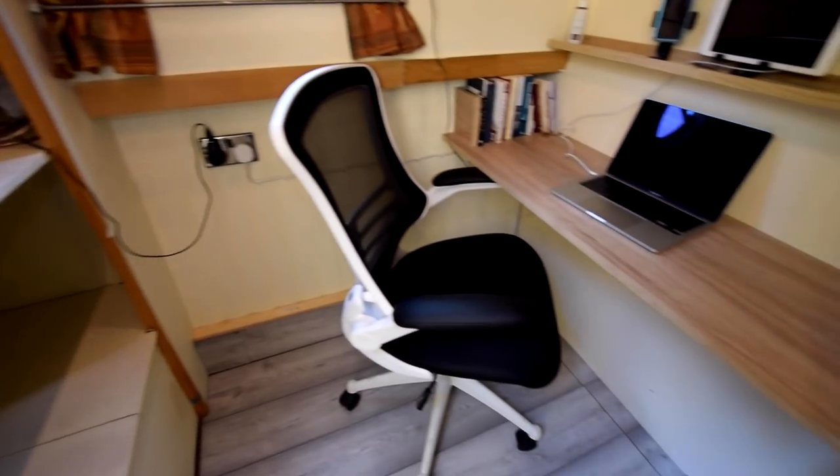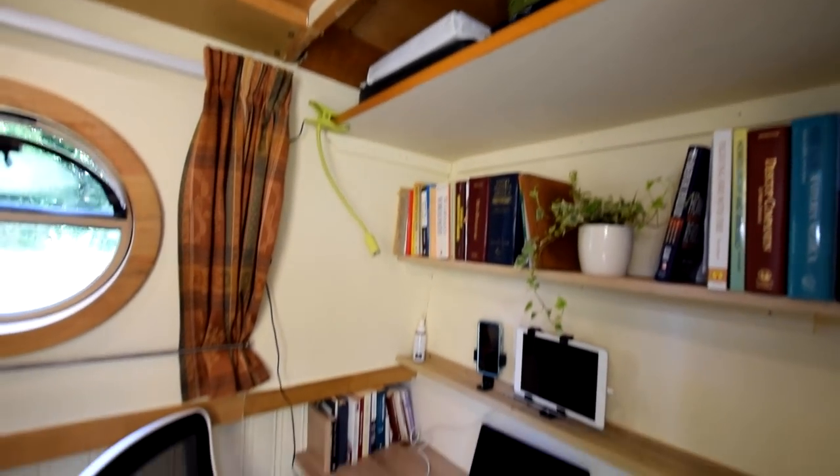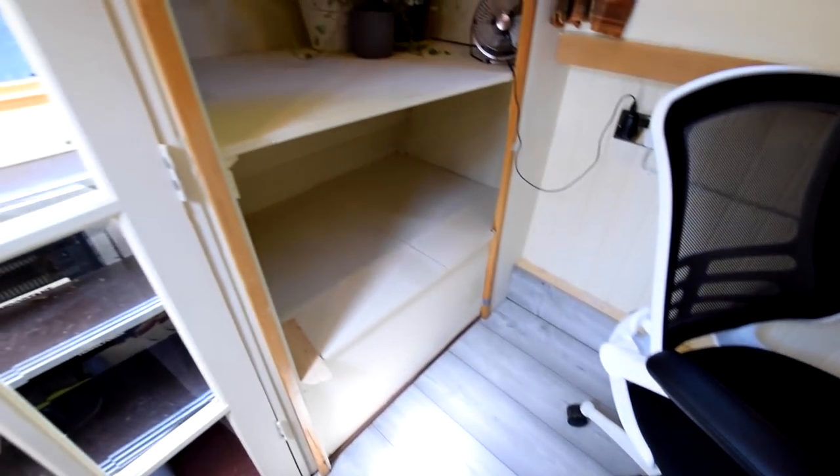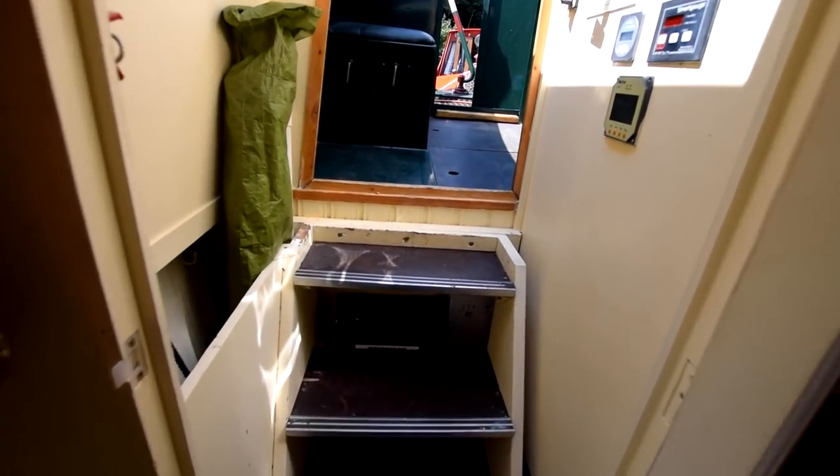At the foot of the bed is an office — it's a fabulous room, six feet ten inches long, so plenty of space, with lots of shelving and storage under the unit. It's a really practical room. You could actually turn it into a spare bunk room — it's long enough.